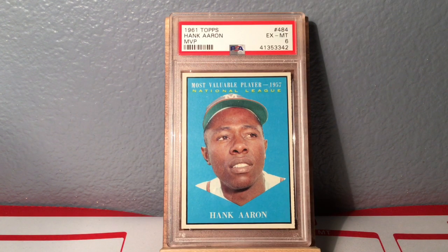Two more to go. First one is this nice Hank Aaron from 1961 — they did an MVP subset where they pictured all the MVPs from both leagues, and this is actually the first card of that entire run that I've gotten. There's Ernie Banks, Willie Mays, Clemente, Mantle, and all sorts of great players represented in this little subset within 1961 Topps. I just thought that was a beautiful Hank Aaron.